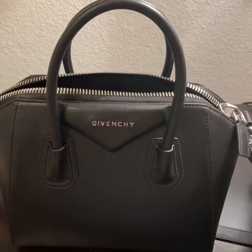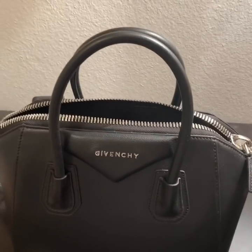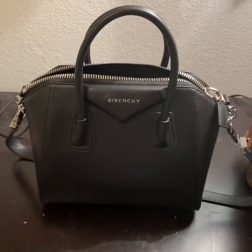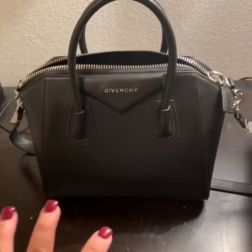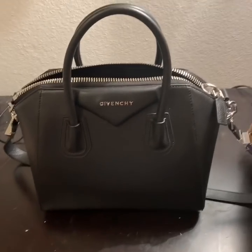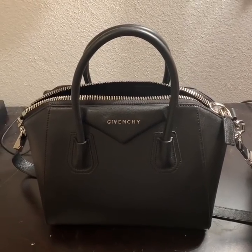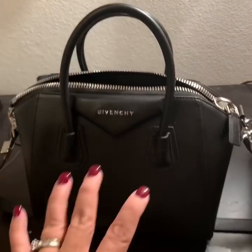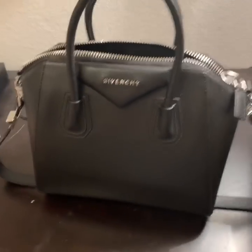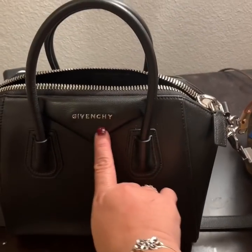The next bag is my Givenchy Antigona — what can I say about this bag. This is just a classy, boss bag. In my opinion, you see this and you think that is a serious bag. I love it because I can wear this dressed up for work. I teach college so it's more laid back, but there are times I have to meet with deans, board members, or co-author a textbook and meet with editors. This is my bag for those occasions.